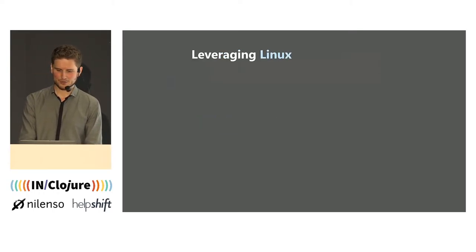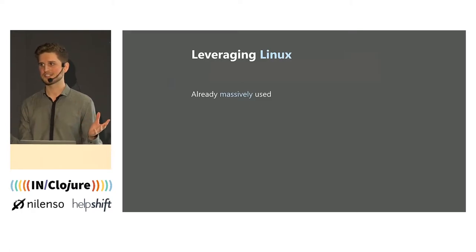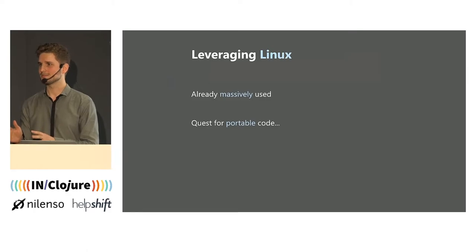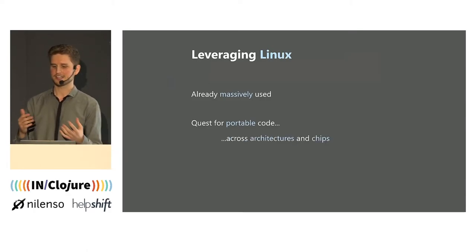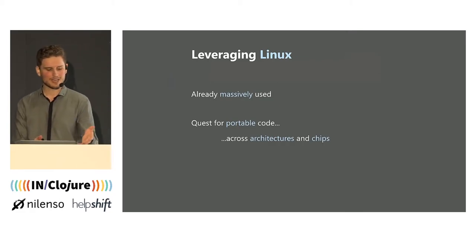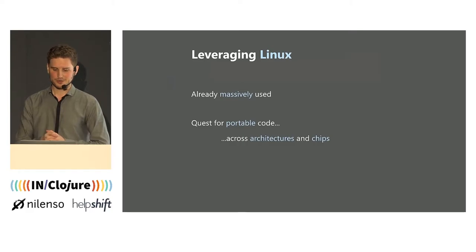Since we are running Linux here, it's good, because Linux is massively used everywhere, and IoT is definitely no exception. And here today, we are on a quest for writing portable code. It is true we are targeting one specific operating system — Linux — but we want our code to be portable across architectures and chips. I don't want to be rewriting parts of my code every time I have to change a device or use another chip. So, portability.